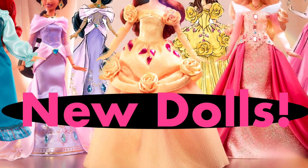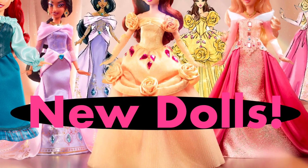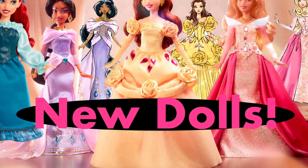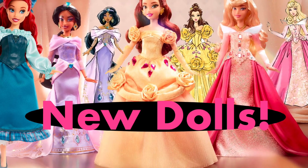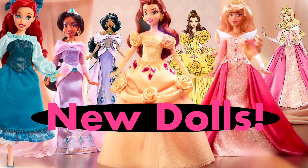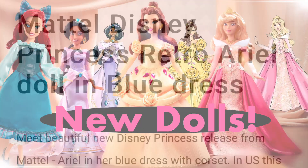Hey, peachy here, welcome back to a new video. In this video we're going to get into the Disney Princess Radiance Gemstone Collection dolls, with Belle having dropped first. We also have a new Ariel doll, and we have some first IRL images of the other dolls thanks to a Mattel Creations live stream, so a lot to cover.